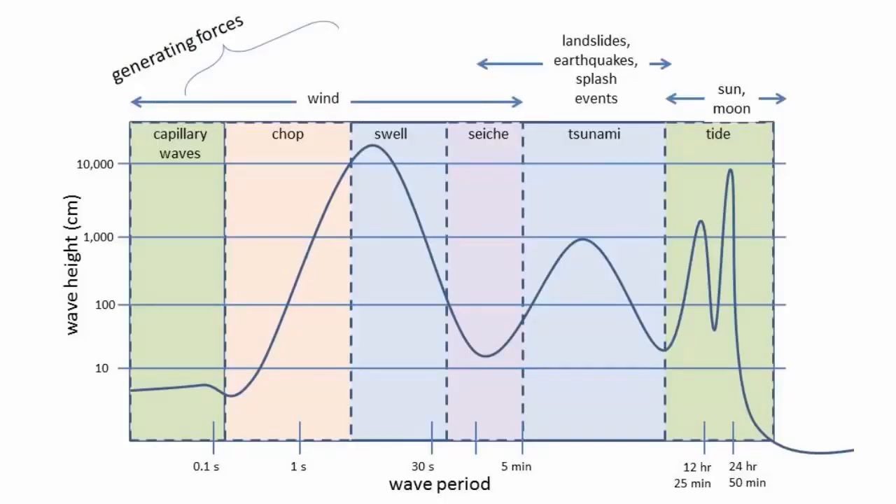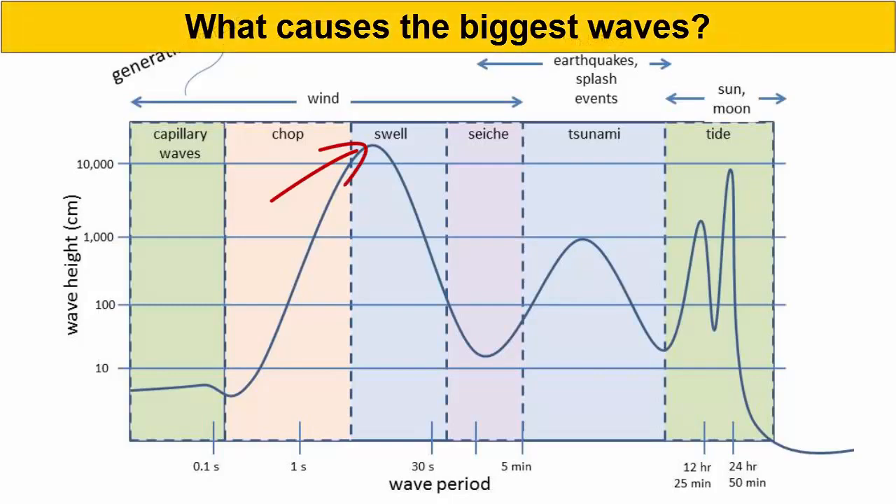Let's return to this image showing all the different types of waves and their heights and periods. Remember that the tallest potential for a wave is for swell. Why is that? How can they get so big?